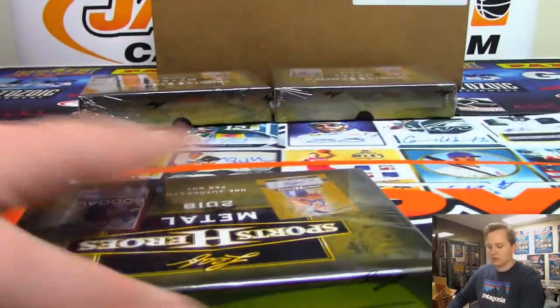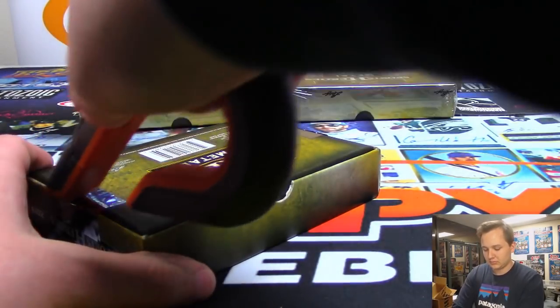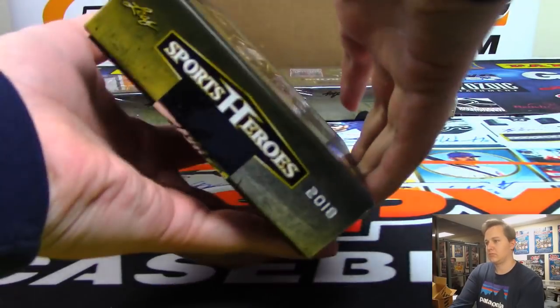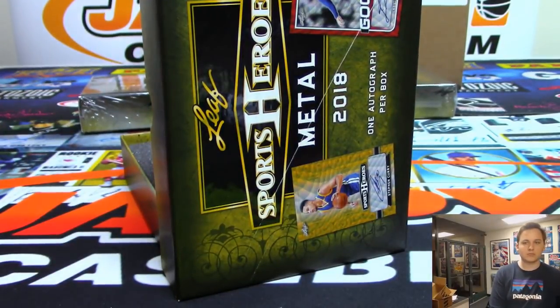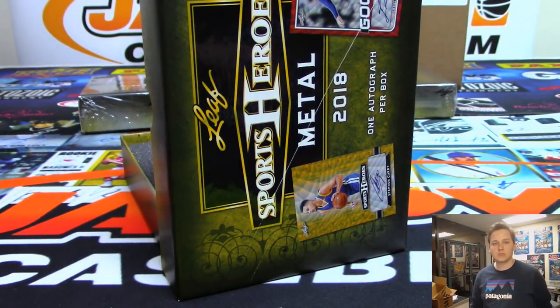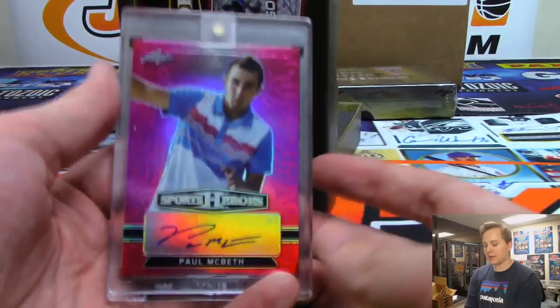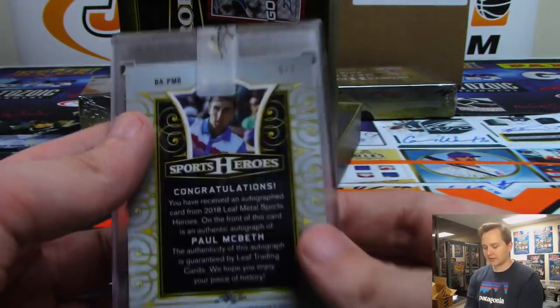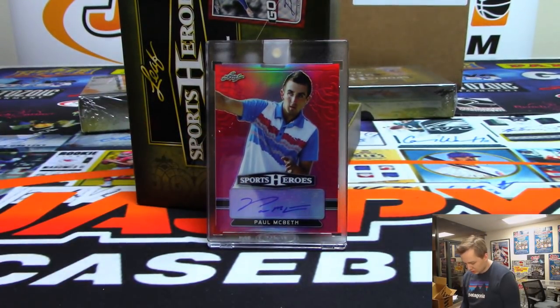Three boxes to go in the hobby. Going out to Eric, we got a Paul Macbeth — Paul Macbeth for Eric.